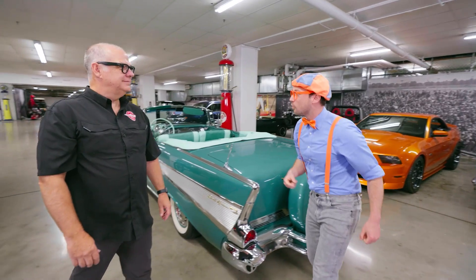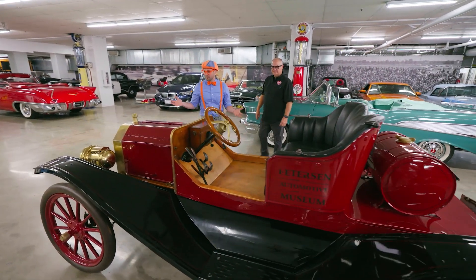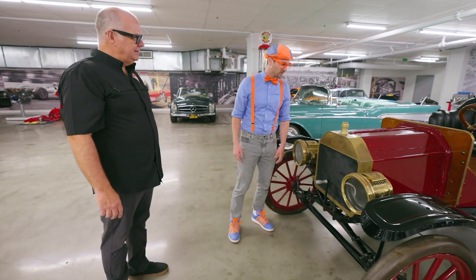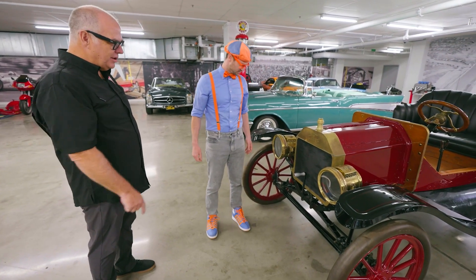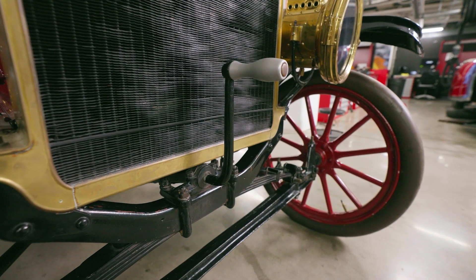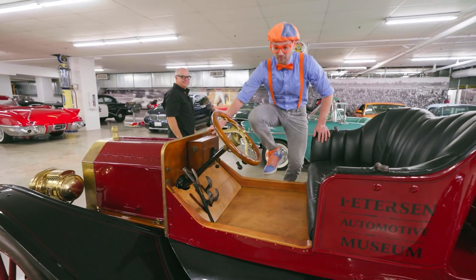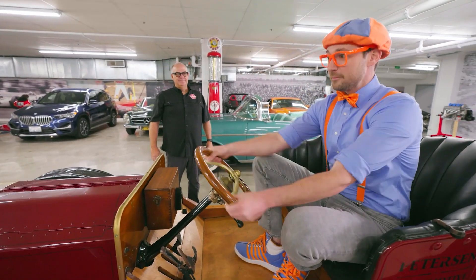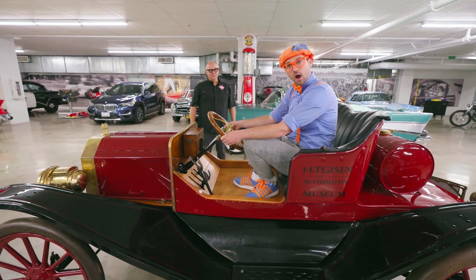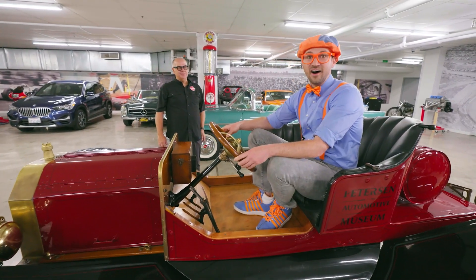What kind of car is this, Brad? This is a 1910 Model T — done by Ford! This is a really old car. Is this the first kind of car in America? This is one of the first cars built in America. And how do you start it — is there a key? There's no key for this car, Blippi. You turn this handle right here and crank it over — that's how you start it. You crank it and turn it, and then the car starts! Do you mind if I sit inside? Please do, Blippi. Now this car is really old — look at me, I'm driving in history!